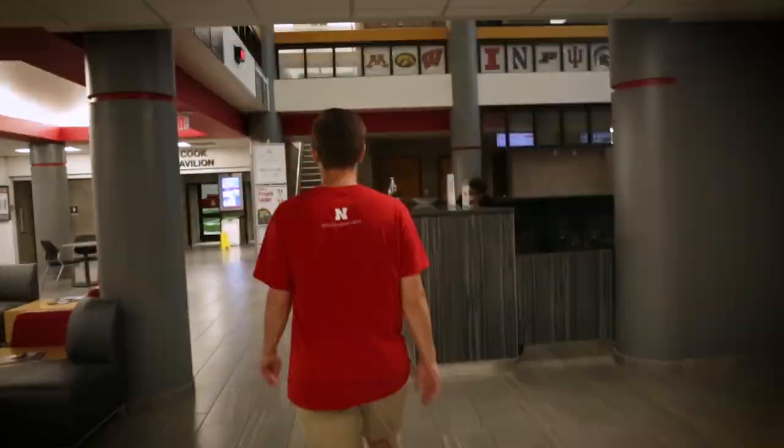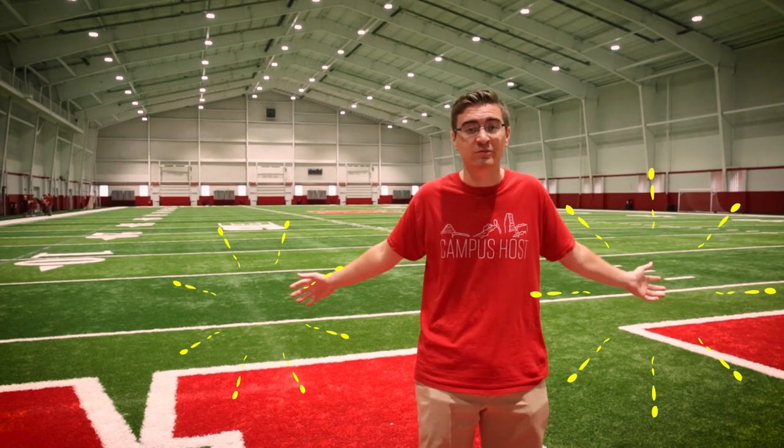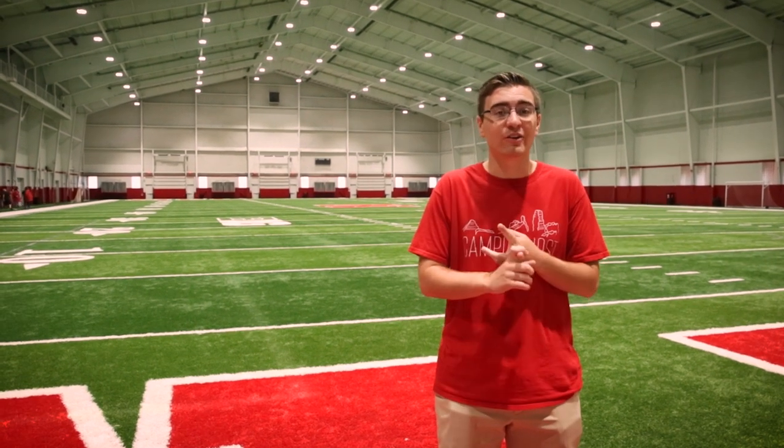We are inside Cook Pavilion. Cook is the former home of Nebraska football practices. They moved over to their new facility, so us as students now have a full football field to use. A lot of people like to run in here, especially during the winter, because it's better on your shins than running on the track. Ultimate club practice is in here, we do regional flag football tournaments in here, and my friends and I just like to come throw a football around.